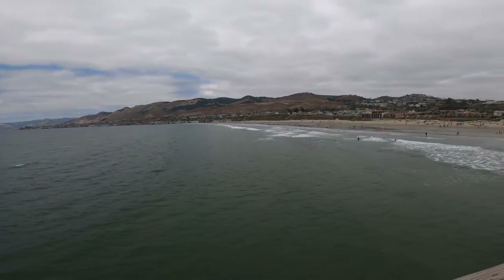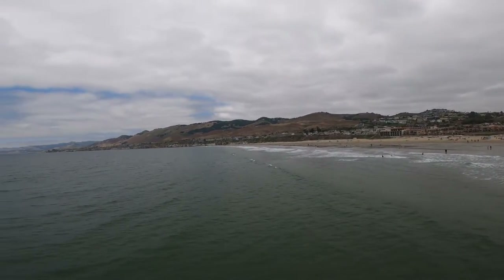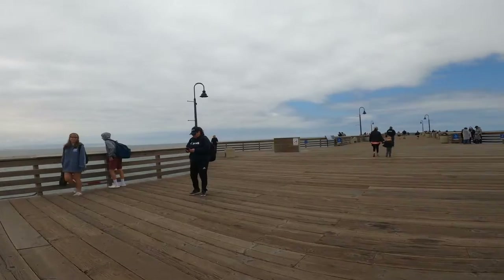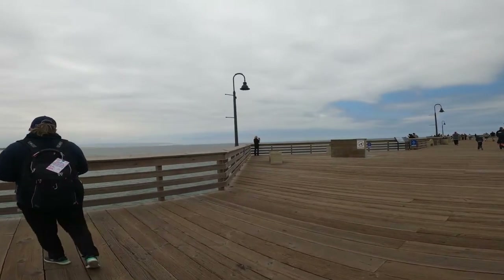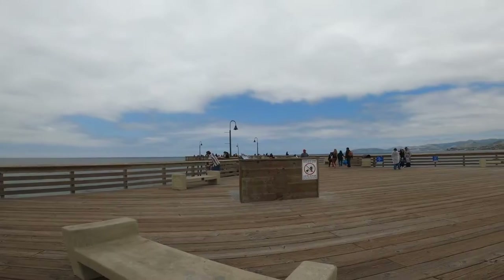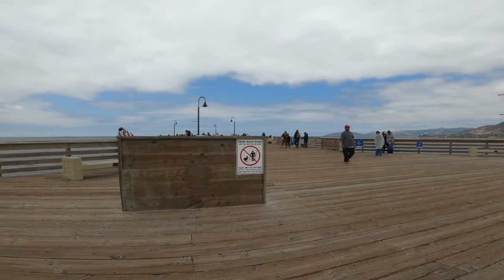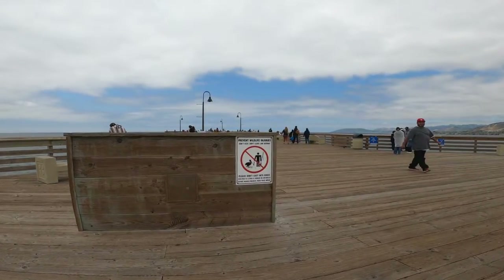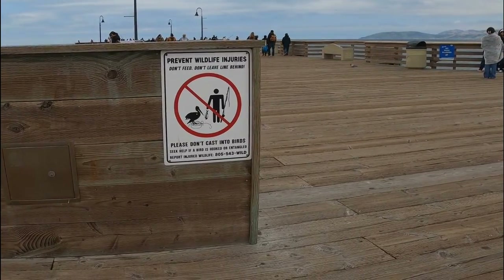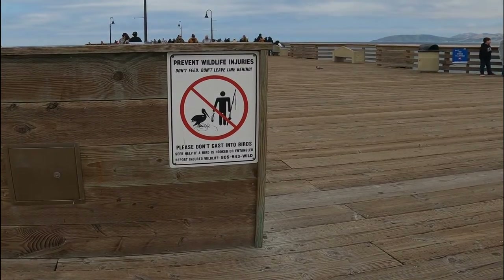Not a lot of surfers on this side. It's definitely low tide. We still have to walk to the end — there are a couple of surfers out with a jet ski in the distance on this side of the pier. The sign also says to prevent wildlife injuries: do not feed the pelicans or any other seabirds. If a seabird is hooked or entangled, please call the injured wildlife number.